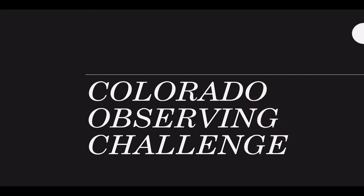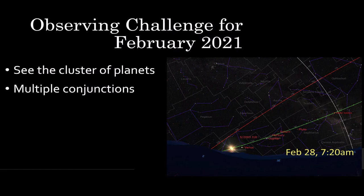Your Colorado observing challenge this month is to try to see — maybe with binoculars — this clustering of planets at the very end of the month. By 7:20 a.m. the sun will be up and they will be invisible. Back it up to 6:20 a.m.: the sun will still be low, you'll have a few stars in the western sky, and may be able to pull out a few of them by eye and a few by binoculars. You have multiple conjunctions going on here, and that would be bigger news if people could see it easily.